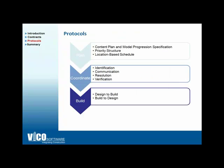Let's take a look at the actual process and protocols for successful coordination. The first step is planning, the second is coordination, and the third is building the actual building. In the first step, you want to have a content plan and a model progression specification defined for the team — communicating what needs to be modeled, when, at what level of detail, and which elements need to be coordinated with other systems at different project stages.